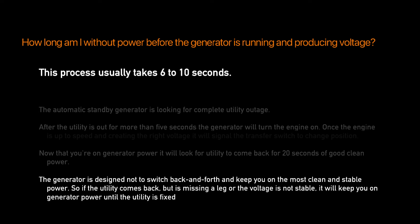The generator is designed not to switch back and forth, and to keep you on the most clean and stable power. So if the utility comes back but is missing a leg or the voltage is not stable, it will keep you on generator power until the utility is fixed.